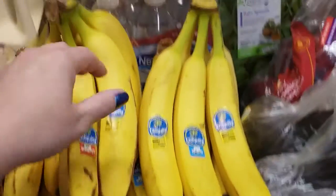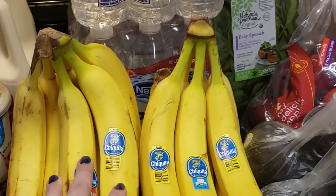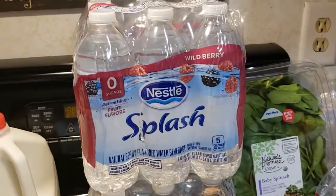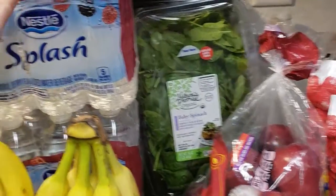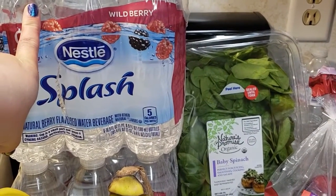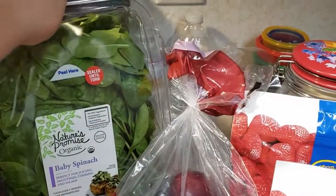A bunch of bananas here — we have like four bunches. Now that we're on the smoothie kick, we're going through these super fast so I had to get extra. I got four cases of waters for our son Logan — these are his favorite waters that he enjoys drinking. I usually try to get different flavors, but they only had the wild berry and lemon. I think he likes the wild berry more than the lemon.